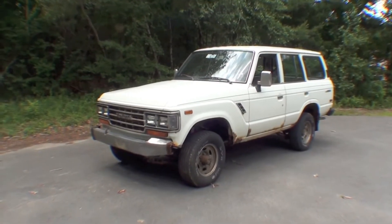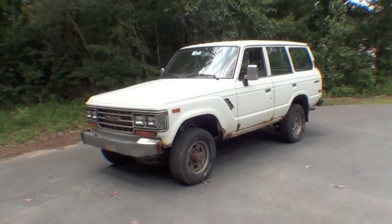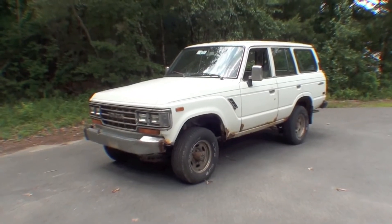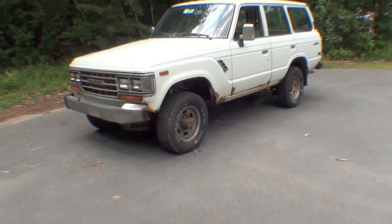Well, here we are. Next up on the block is this FJ62. This is actually a one-owner truck with somewhere around 250,000 miles that the customer is in love with and wants us to do a full showroom-fresh restoration.